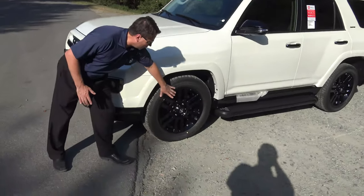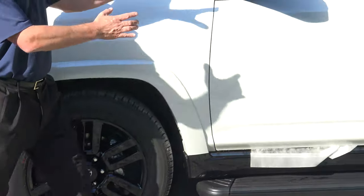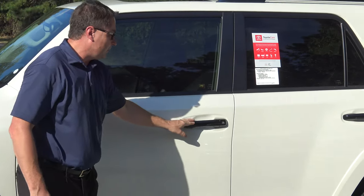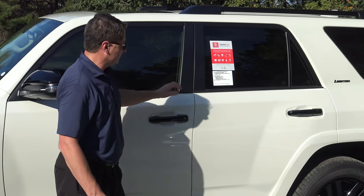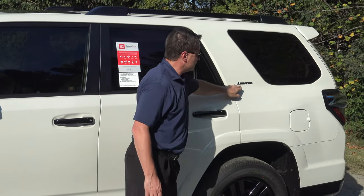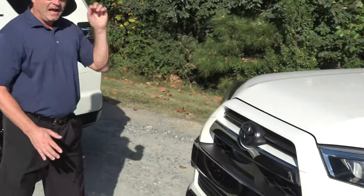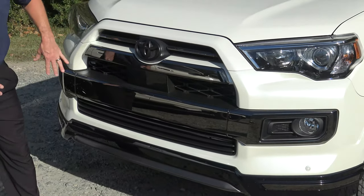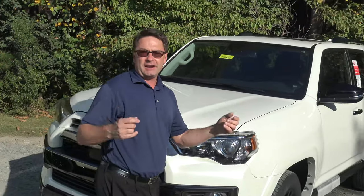When I say blacked out, we're going to have gloss black 20-inch alloy rims. The side mirror caps are going to be gloss black, turn signal indicators. It has gloss black door handles as well with the smart key auto open. Black badging, and instead of chrome, we've got black chrome accents all the way through the front bumper. Black badging, of course — we're talking Nightshade here.